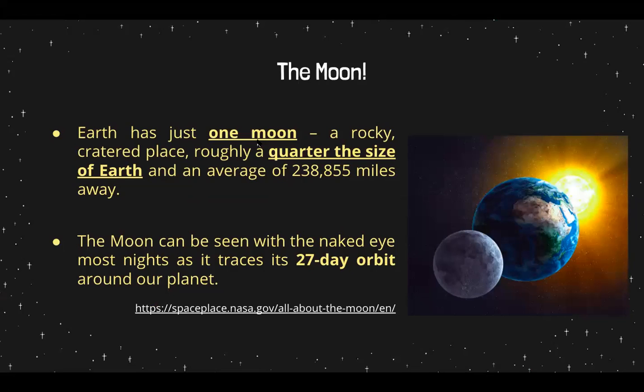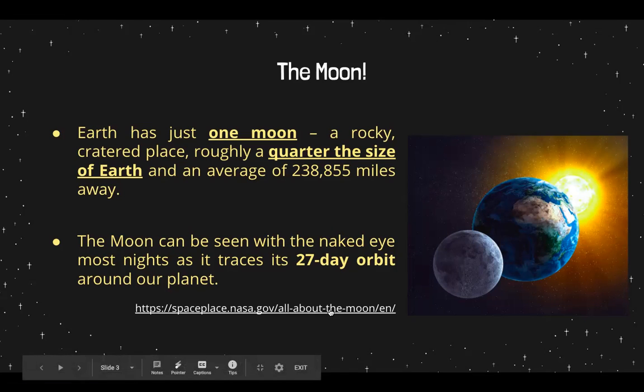Earth has just one moon, unlike Jupiter that has a lot. Earth has one moon — a rocky, cratered place, roughly a quarter of the size of Earth, and an average of 238,855 miles away. So that's pretty far, although it looks close. The moon can be seen with the naked eye most nights as it traces its 27-day orbit around our planet. We don't need any special tools such as a telescope to see it — we can see it just like that in plain sight.